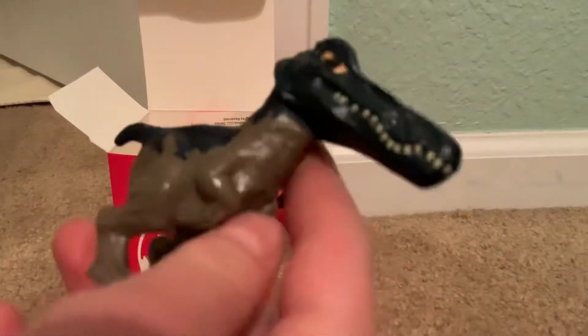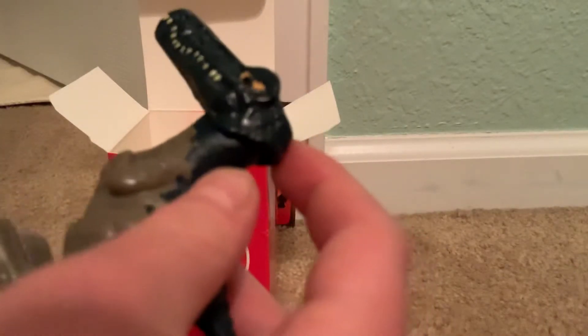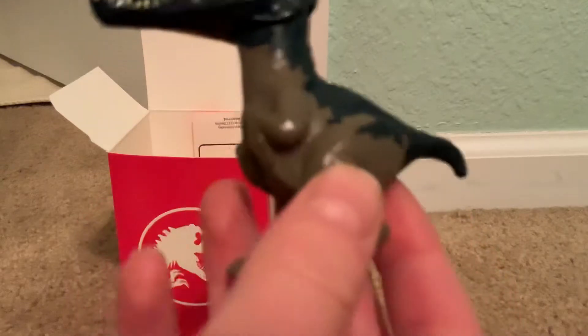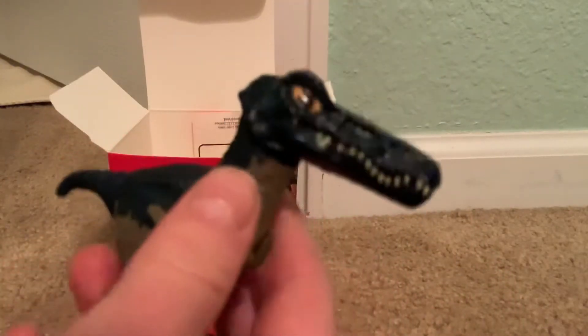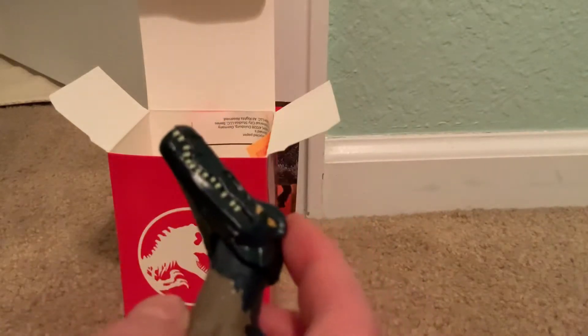Look how cool he looks! Oh my goodness, he is so cool. I mean, happy meal toys are not actually the best quality, but when you can find stuff like this, that is awesome. For me, the Jurassic World toys and the dinosaur toys from McDonald's are the only things I actually like from there.